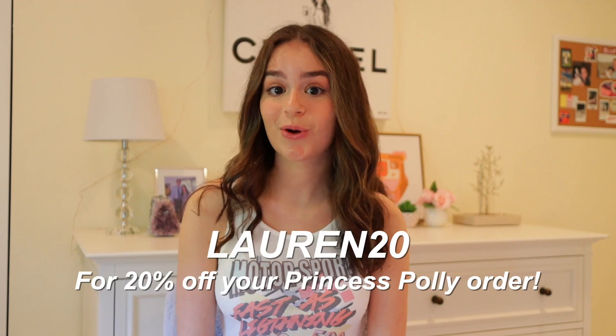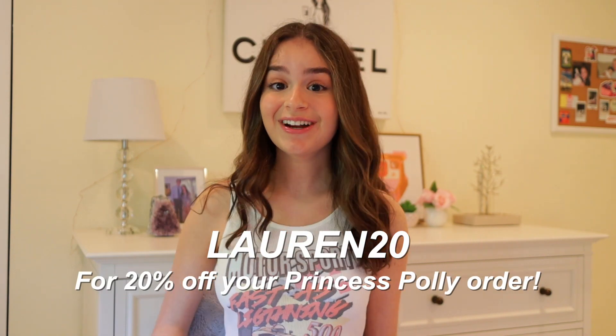Before we get into it, if you're interested in purchasing any of these clothes you can use my discount code lauren20 to get 20% off your entire Princess Polly order. All the links to the items are down below in the description. Princess Polly also offers free express shipping for orders over $50, and they ship within the United States. They also offer Afterpay and Shop Pay to all U.S. customers.